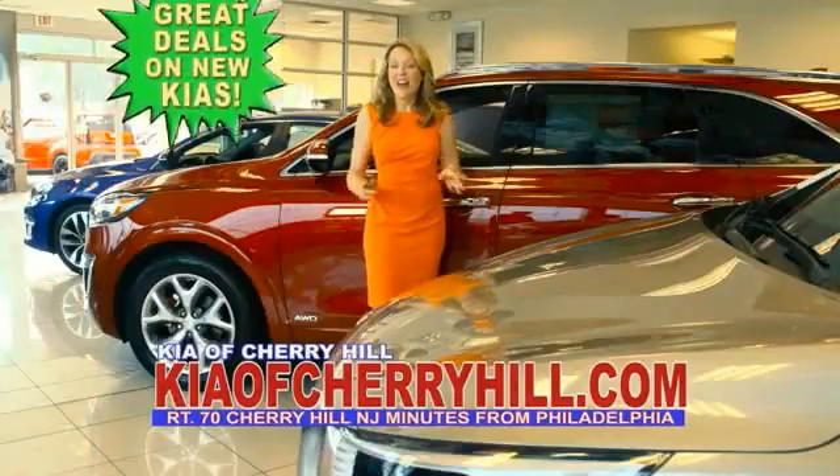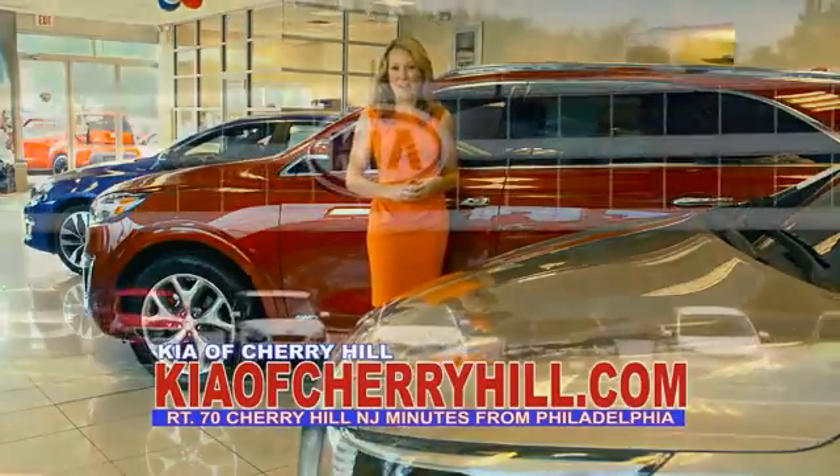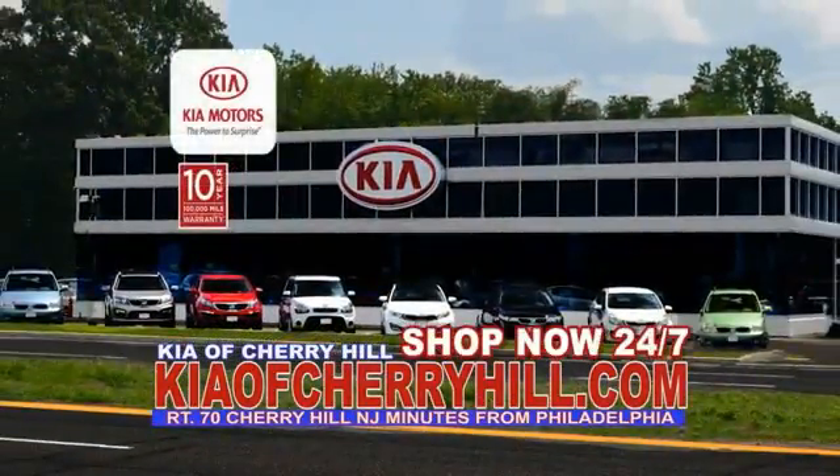See great deals on nearly 500 new Kias at KiaofCherryHill.com. Shop now, 24-7 — Kia of Cherry Hill.